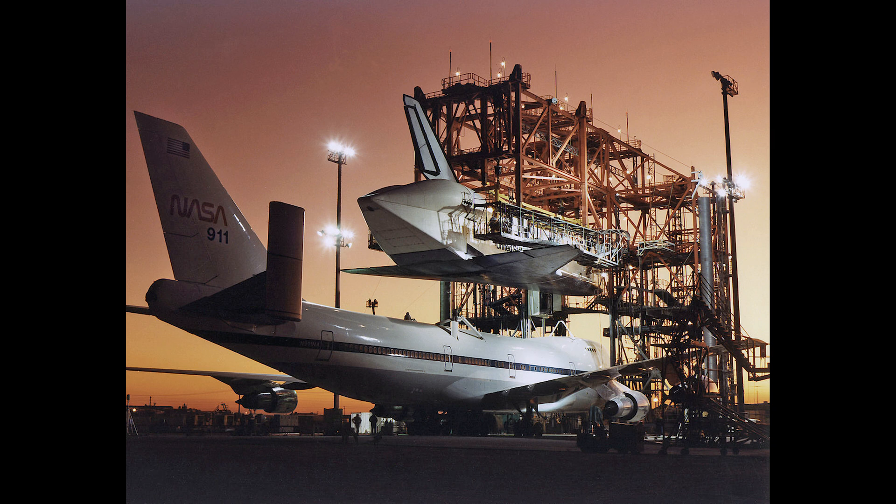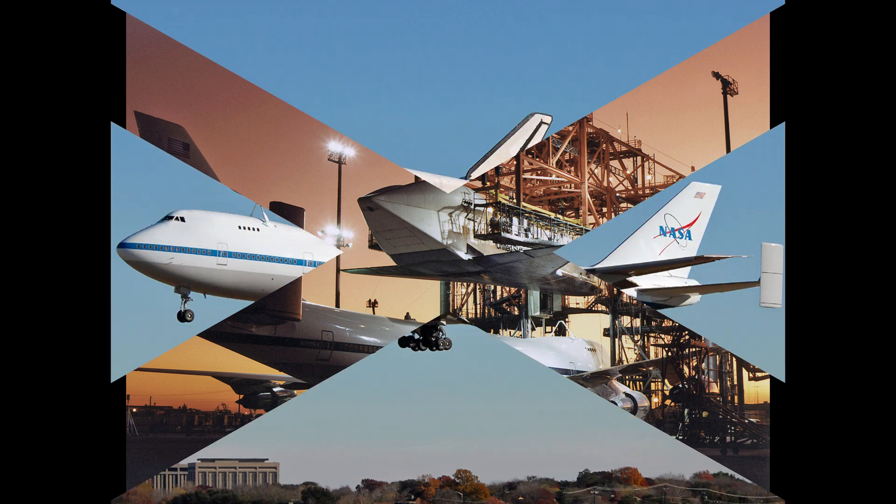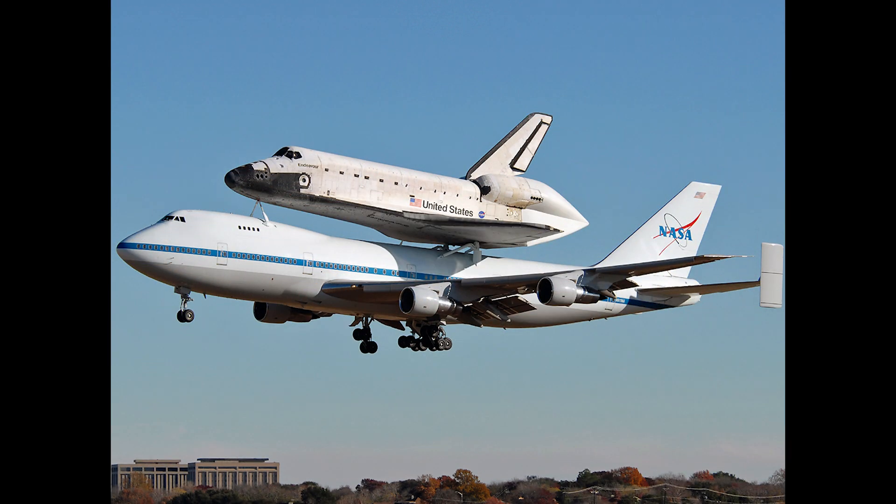During this time period, the aircraft was registered as November 747BL. NASA took ownership of this aircraft in 1990, now registered as November 9-1-1-NA, and painted in the standard white-blue livery of NASA.